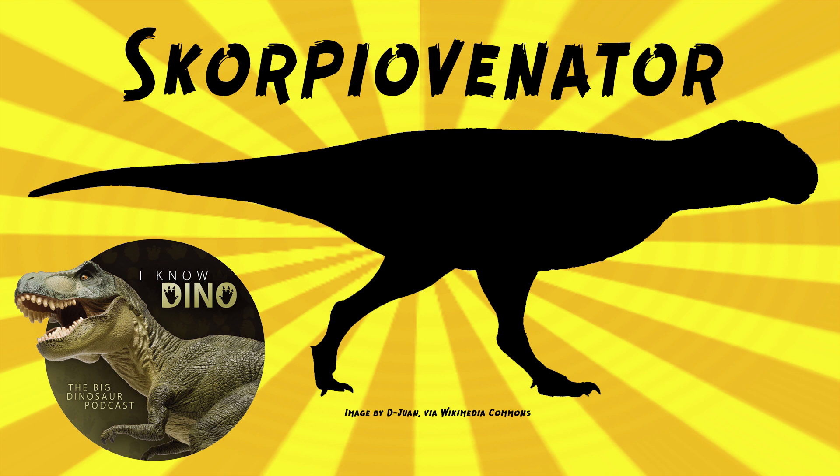The full type species name is Scorpiovenator bustinguori, and the species name is in honor of Manuel Bustinguori, owner of the farm where the dinosaur was found.